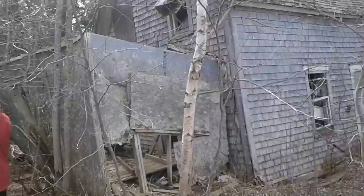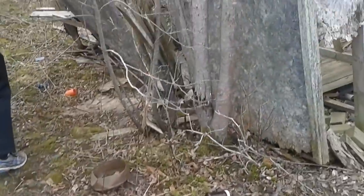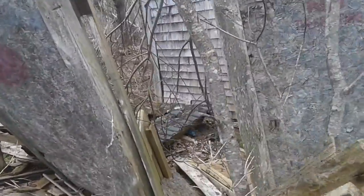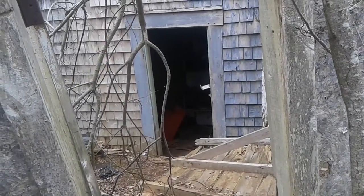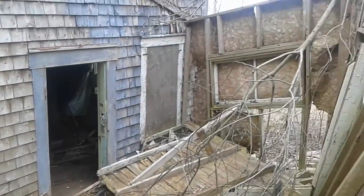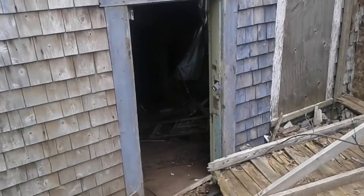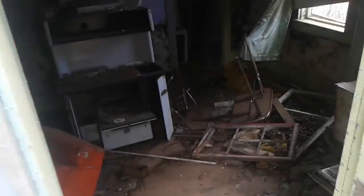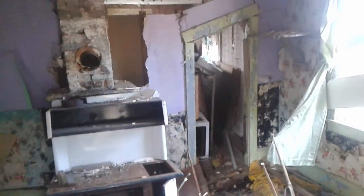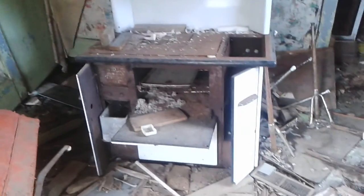If you're not careful in here, you could fall through the floor and die. As you can see, it is pretty falling down. Oh wow, there's still a stove and stuff in there. Let's go take a look. There's been a little entryway here. Just be careful that I don't step in a nail. Wasn't really expecting to see much of anything in here. This floor is probably the spongiest floor I've ever been in.